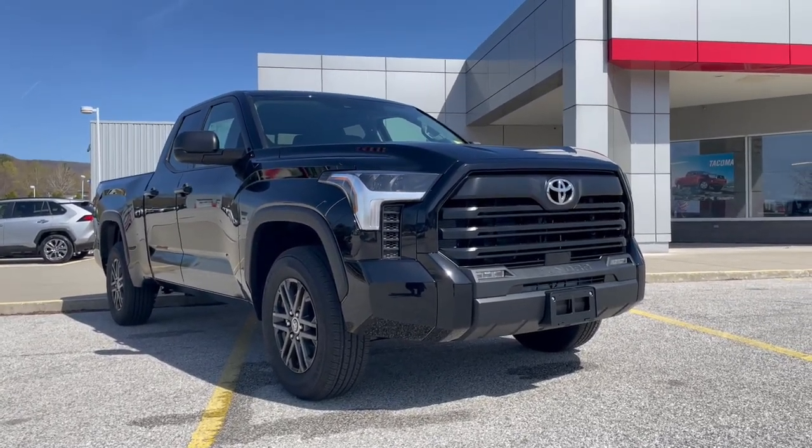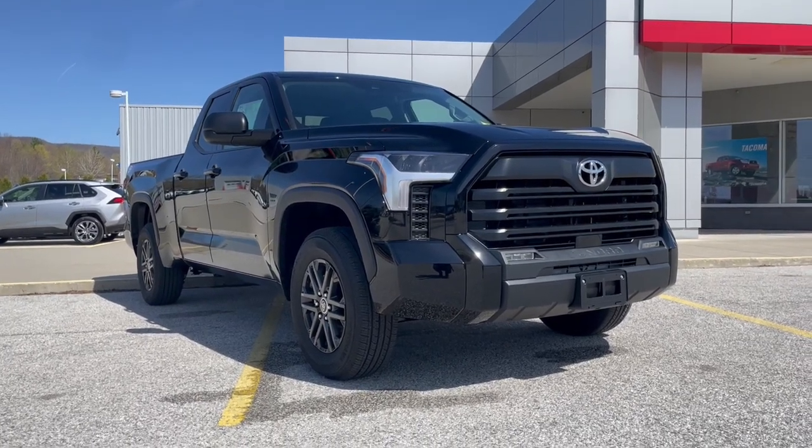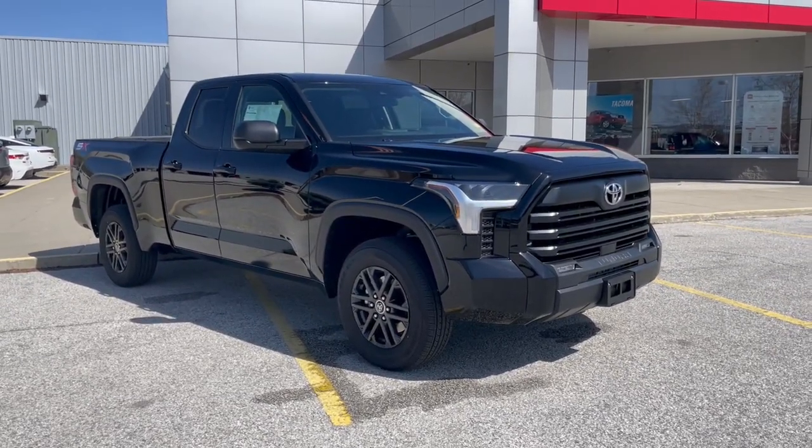Hi, good afternoon, Peter. This is Dylan Spooner with Alderman's Toyota in Rutland, where your satisfaction is our top priority. In front of us today, we're going to be looking at the 2023 Toyota Tundra SR5 with the SX package.